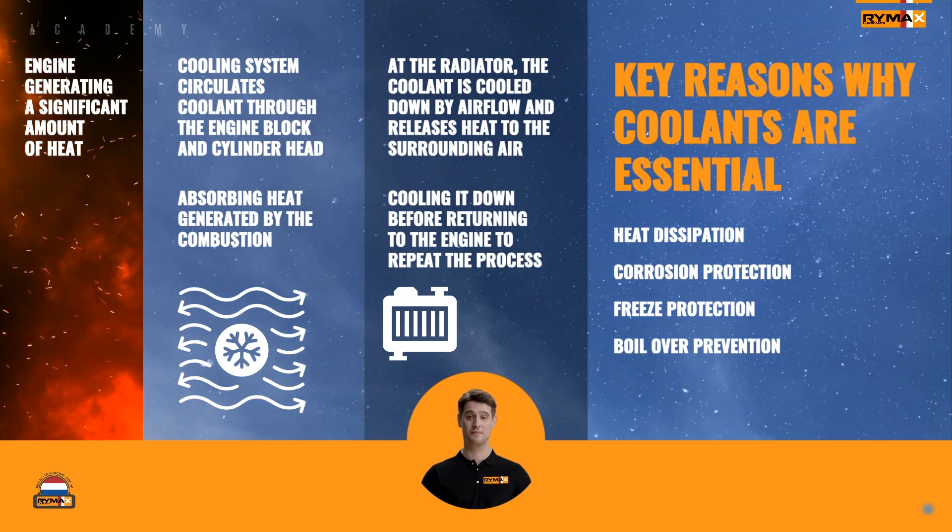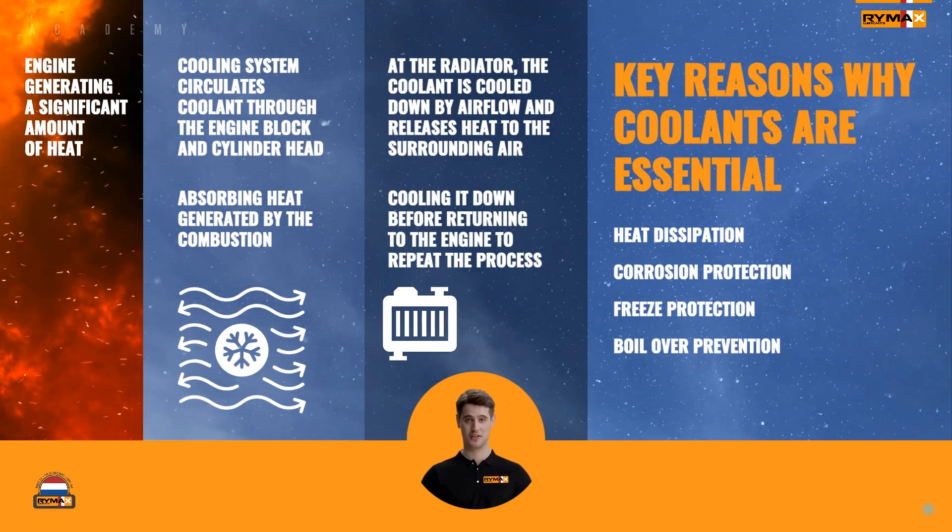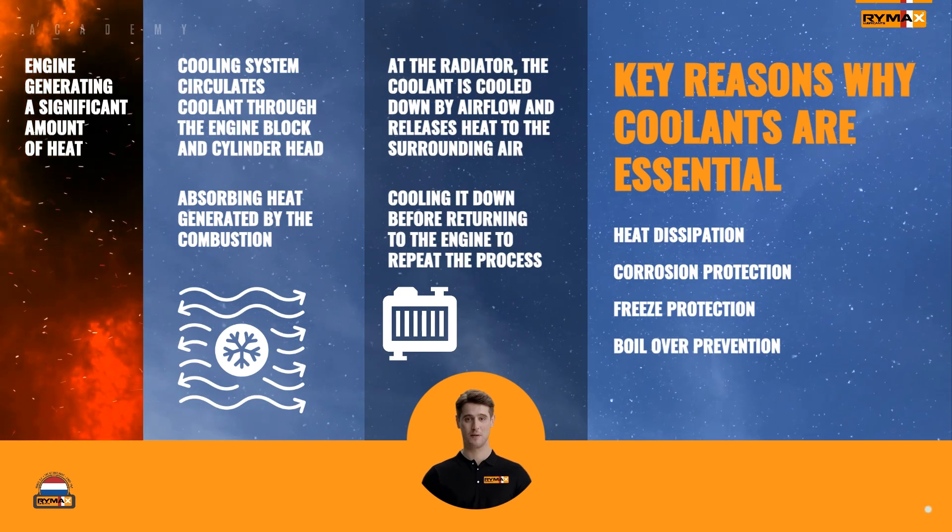Boil-over prevention: coolants raise the boiling point of the engine's cooling system, reducing the risk of boil-over during high-temperature operation.